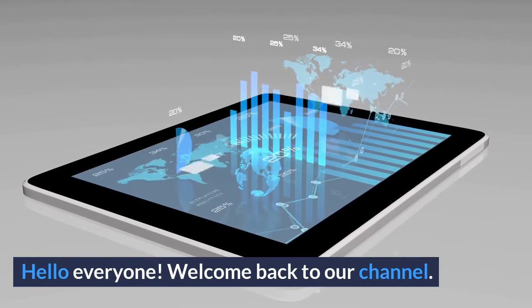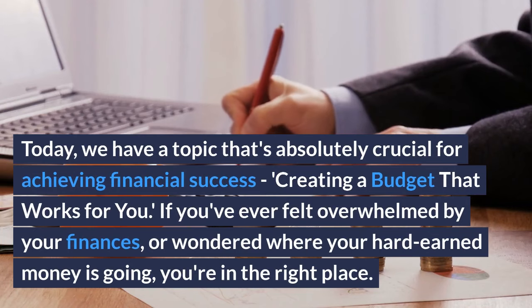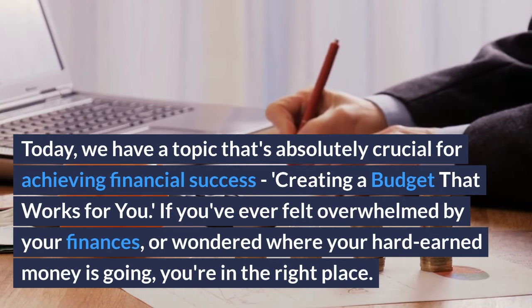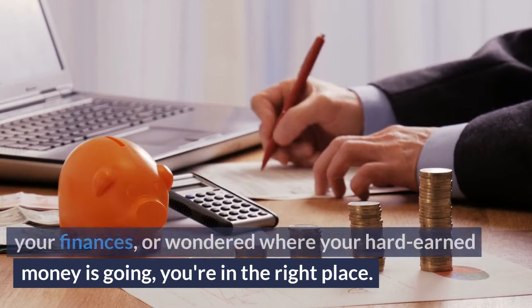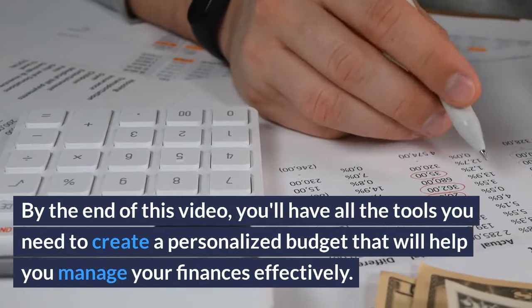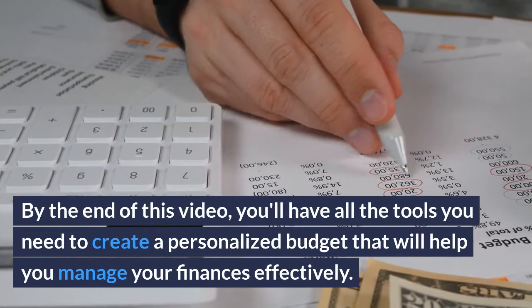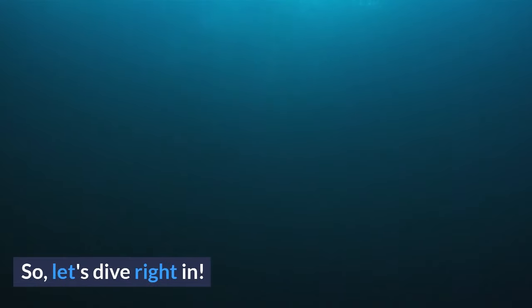Hello everyone! Welcome back to our channel. Today, we have a topic that's absolutely crucial for achieving financial success: creating a budget that works for you. If you've ever felt overwhelmed by your finances, or wondered where your hard-earned money is going, you're in the right place. By the end of this video, you'll have all the tools you need to create a personalized budget that will help you manage your finances effectively. So, let's dive right in.